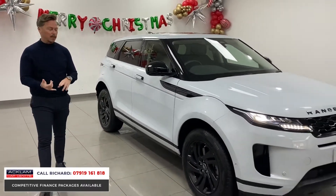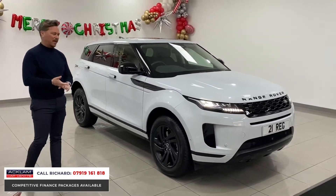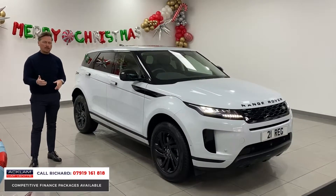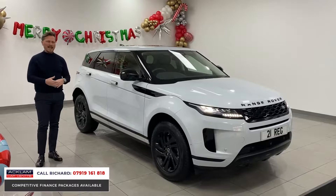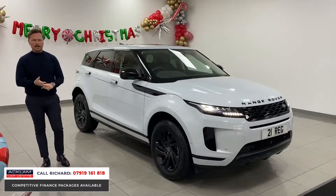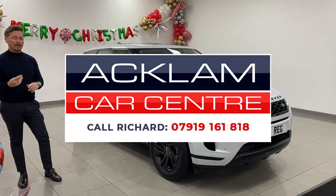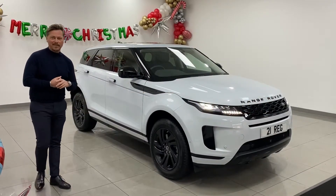This car has been specced properly with a black pack, sunroof, leather, all the new operating features, and it's a facelifted car. My name's Richard — give me a call, the number is on the screen. I'd love to speak to you any time of day; you can WhatsApp me or message me. Check out our online reviews — we are the UK's number one used car dealer. Thanks for watching.